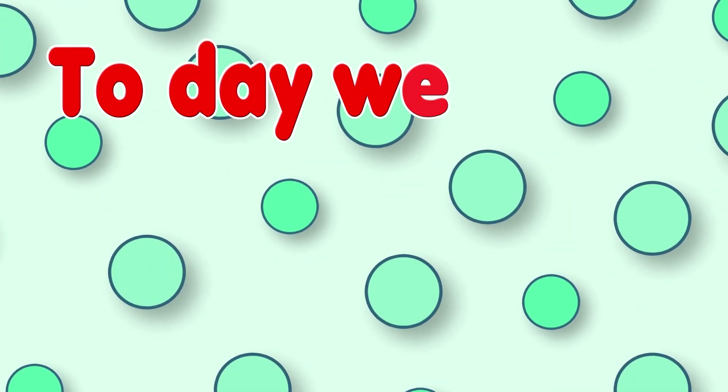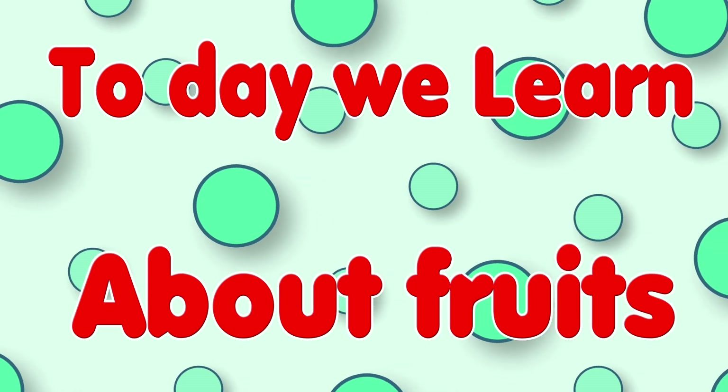Hello friends! Today we will learn about fruits.